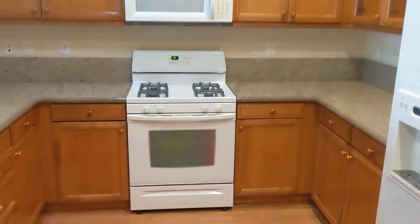And then granite counters. Fridge is here. Laundry is here. And then a two-car garage, plus a little extra space right here.